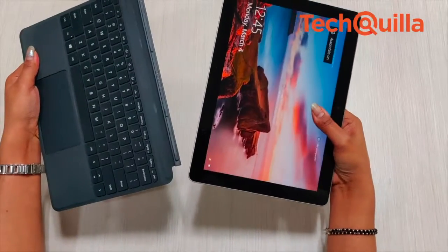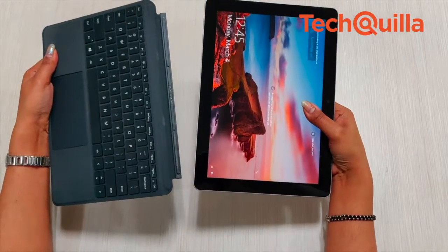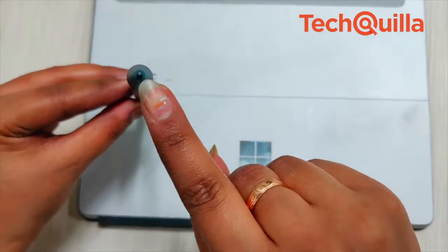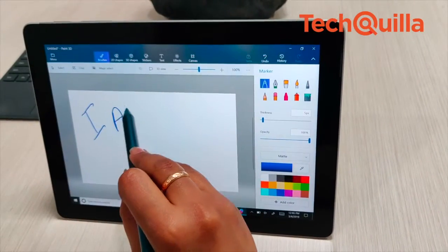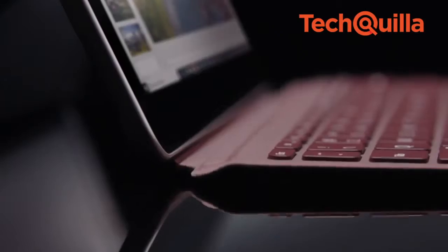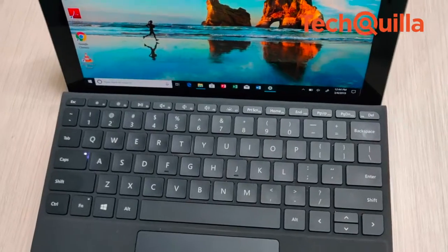With discounts on Flipkart, they started becoming available at lower than the announced price. The device also supports inking with a Surface Pen, but there is a caveat — you will have to shell out extra money if you want the Type Cover and the Surface Pen. Let's see how the 8GB RAM and 128GB variant fared during our use.